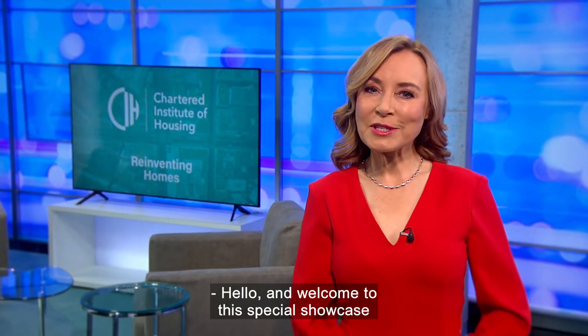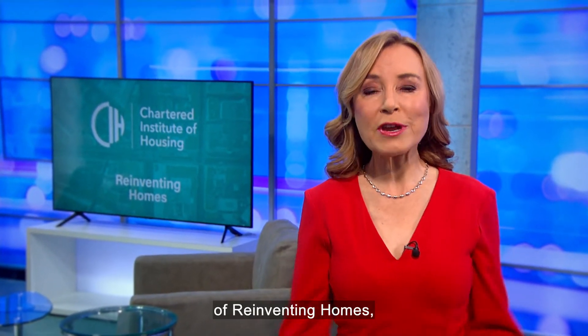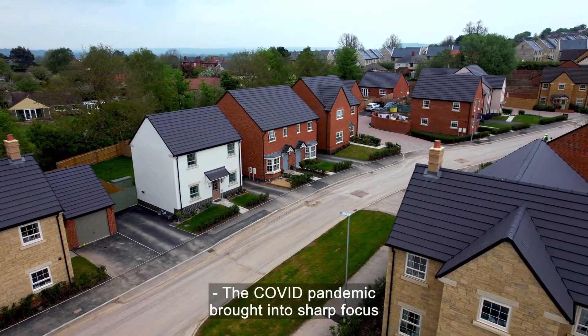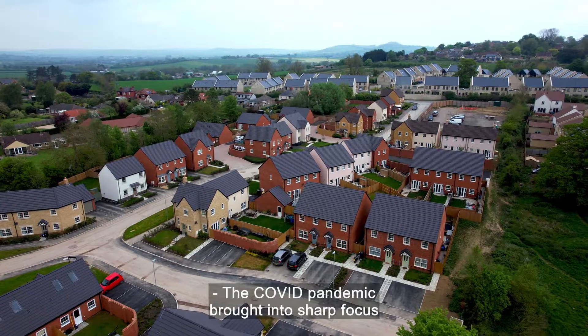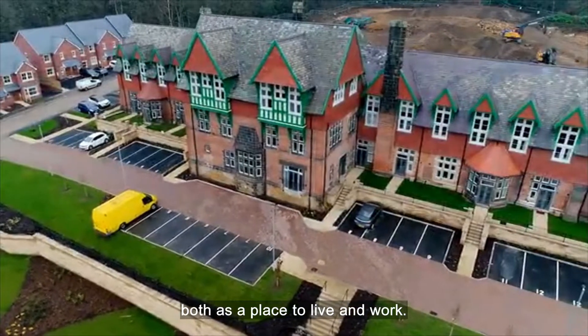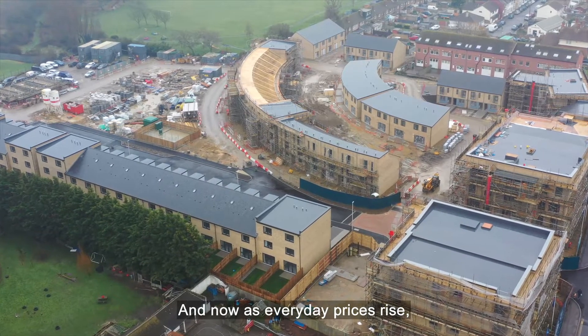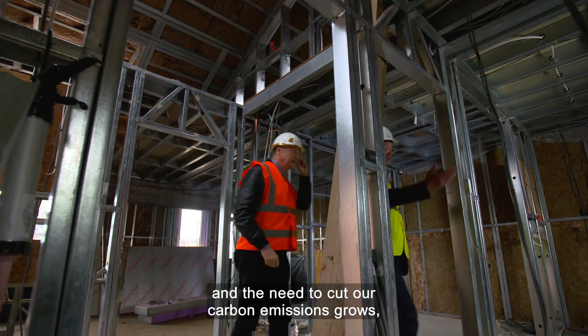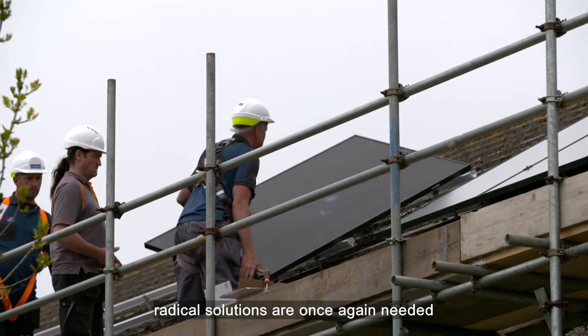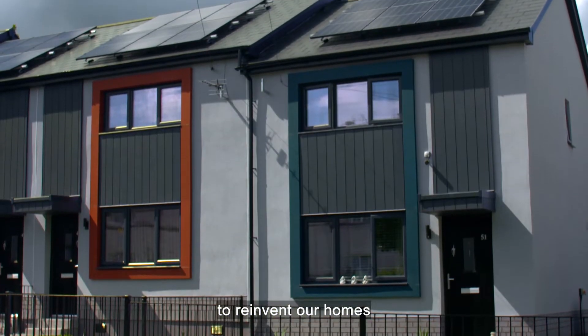Hello and welcome to this special showcase of Reinventing Homes, a programme for the Chartered Institute of Housing and ITN Business. The COVID pandemic brought into sharp focus the importance of our homes, both as a place to live and work. And now as everyday prices rise and the need to cut our carbon emissions grows, radical solutions are once again needed to reinvent our homes.